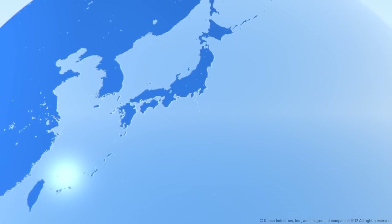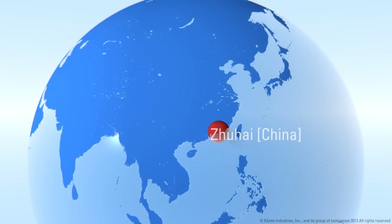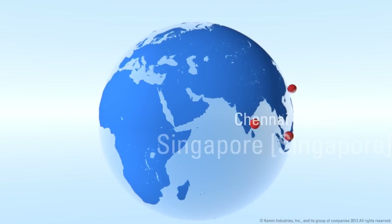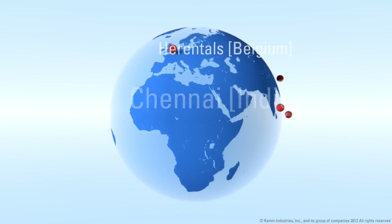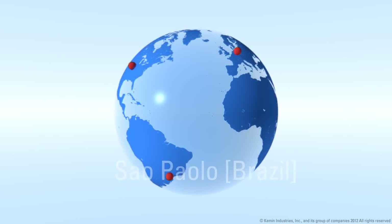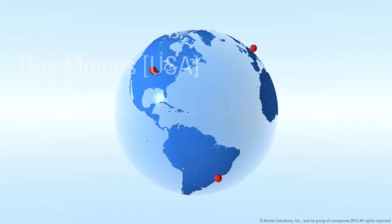Kemin is pioneering the concept of biosurfactant technology in animal nutrition, with over 15 years of experience. We have research expertise all around the globe, with proven trials across species and different diet specifications.